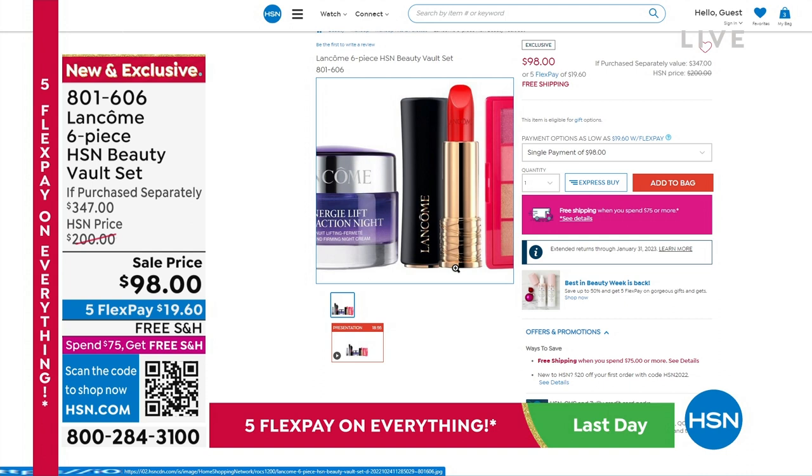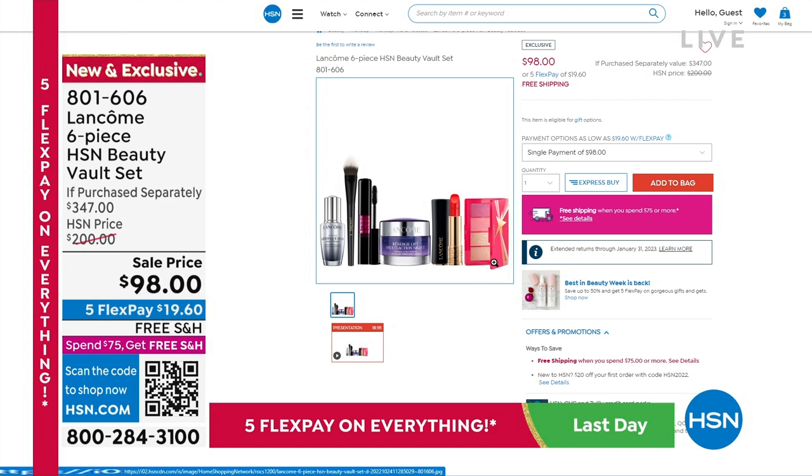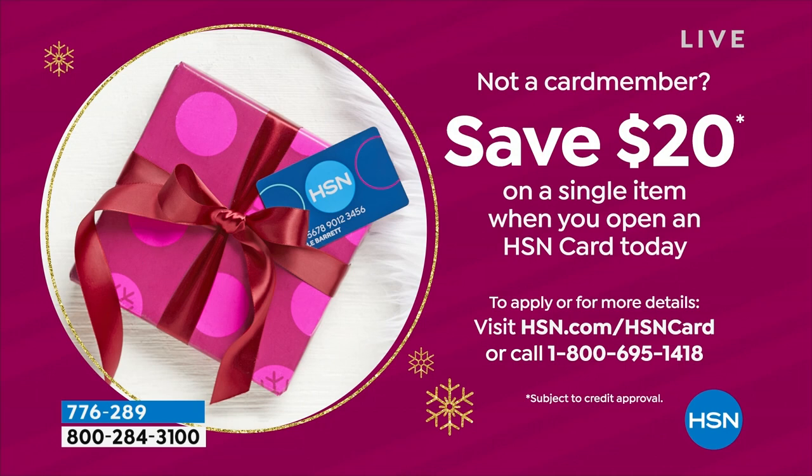It's truly an extraordinary value, and I know we sold many of them in this earlier airing this afternoon. Don't forget — once you get to $75, you'll get free shipping on everything in your basket. And if you definitely want to continue your savings, you should get the HSN card. You can apply on .com or by calling that toll-free number. As a thank-you from us, you get a $20 spendable cash towards anything you'd like as your first purchase.